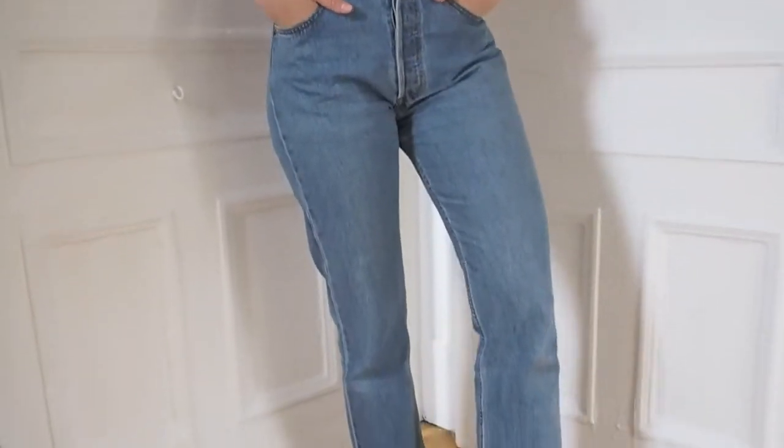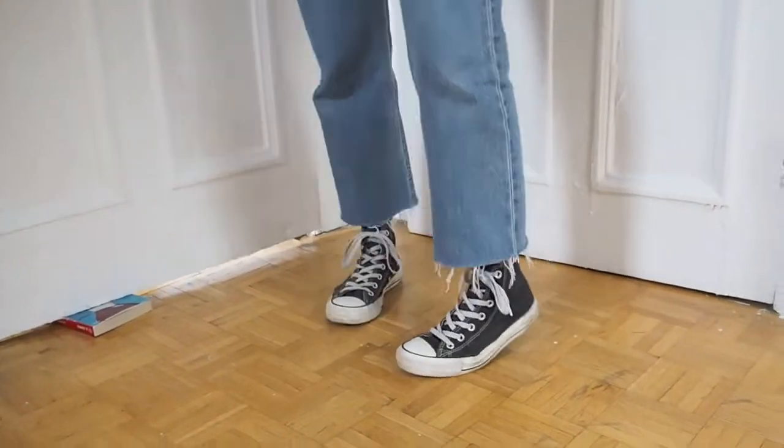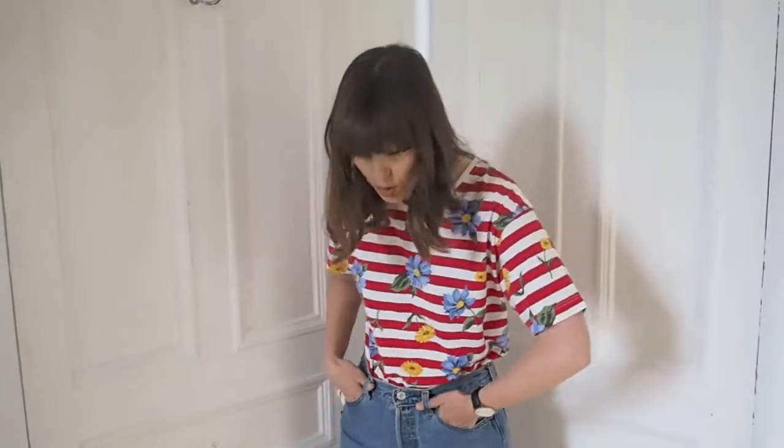I also think it'll look great in summer with some cut-off denim shorts and Converse for a really simple look. Or maybe some platform sandals — I've got some yellow strap ones that my sister's bringing out when she comes to visit at the end of May, which would be great with the pop of yellow in the t-shirt. Yeah, I'm absolutely loving this, it's super cute.